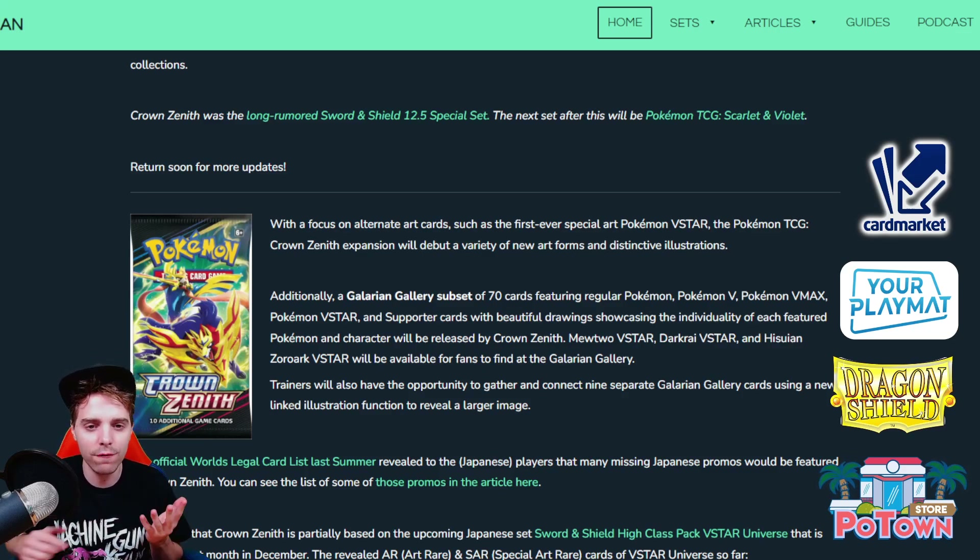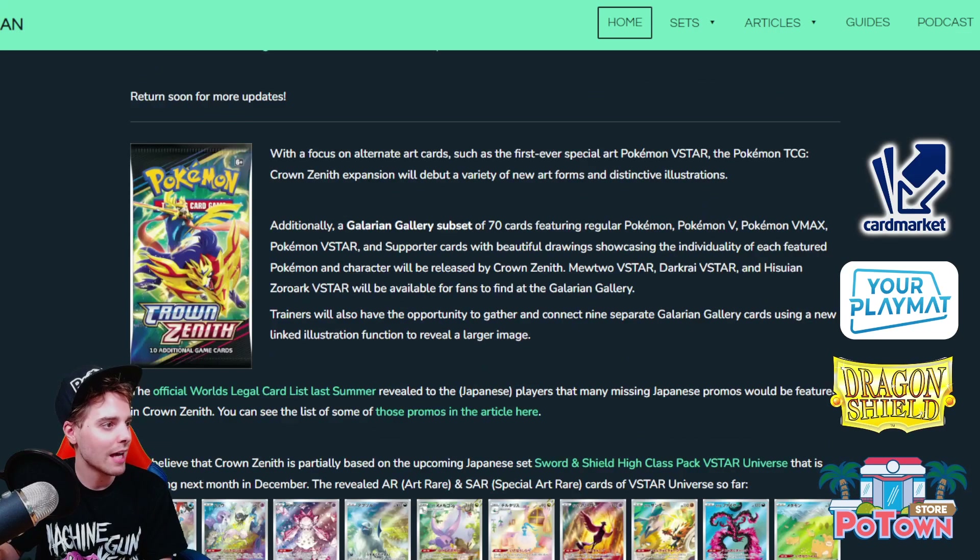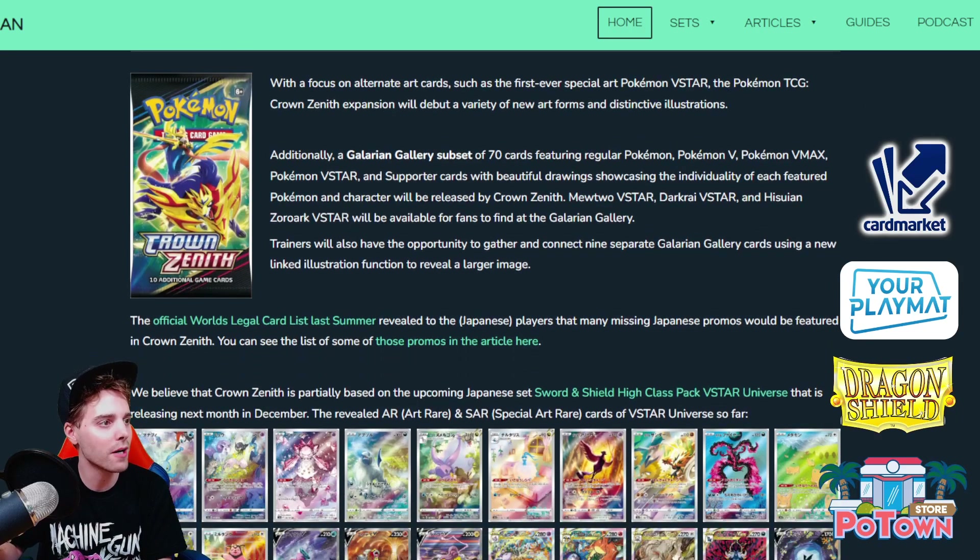We already did a video about EX cards returning to the format, which is going to be very exciting because EX cards actually evolve from regular basics — for instance, you have a Magnemite and then evolve into MagnaZone EX, which is going to be very fantastic. The Gallery subset has 70 cards featuring Pokemon, Pokemon V, Pokemon V-Max, Supporter cards, V-Stars, etc., and they have a beautiful artwork treatment which is super nice.